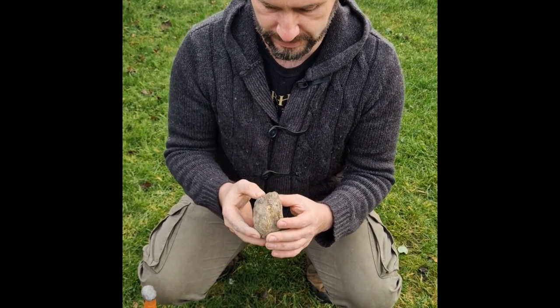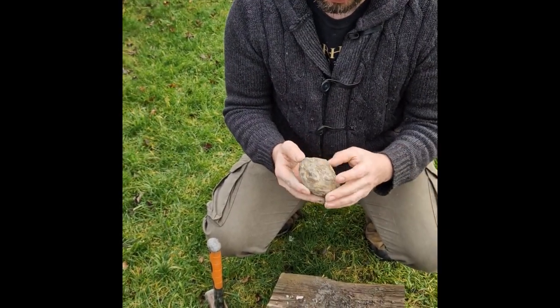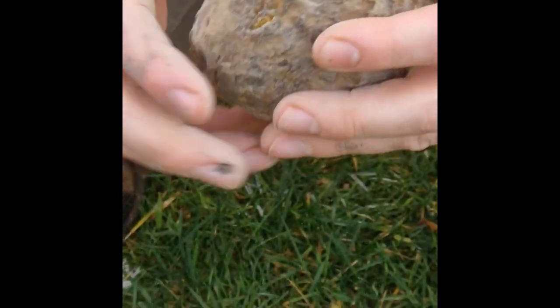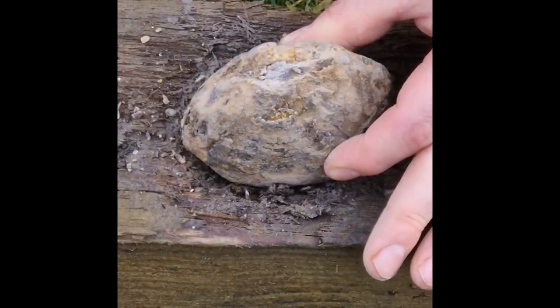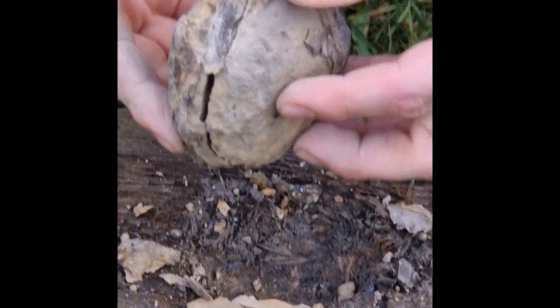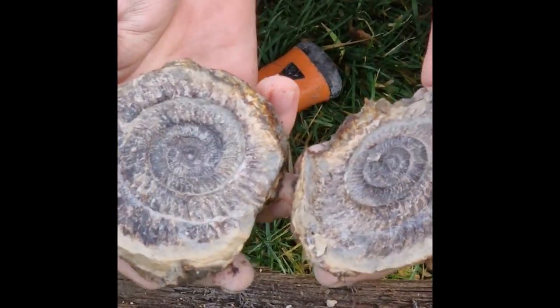So, two good ones so far — this is the third. Are we going to get three in a row? There's a bit of a crusty Dactylioceros in this nodule — it came out of the cliffs. Let's see if we can split this one, because it could have a nice centre. We'll try it this way. We've got a split — is it three out of three? There we go, three out of three.